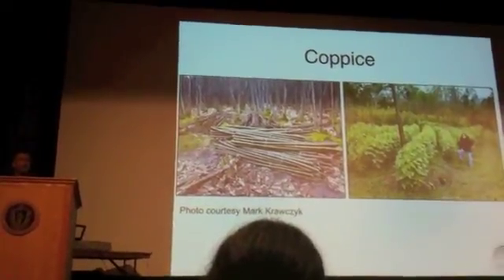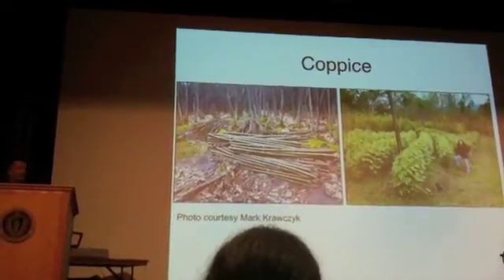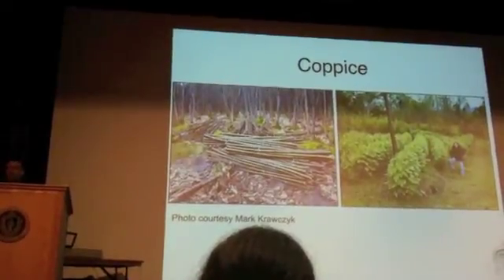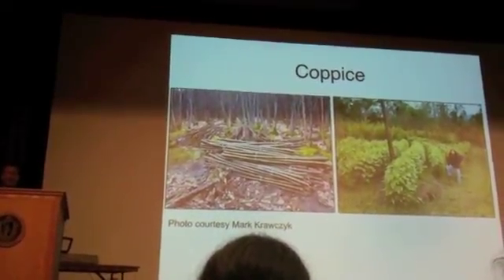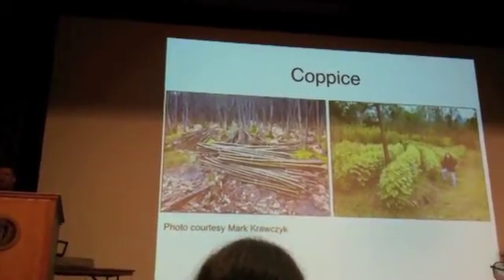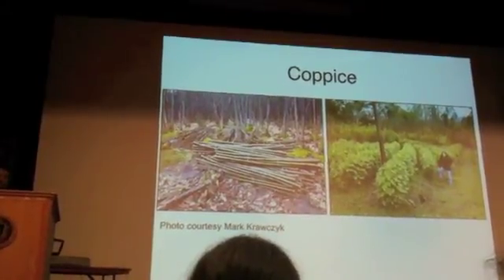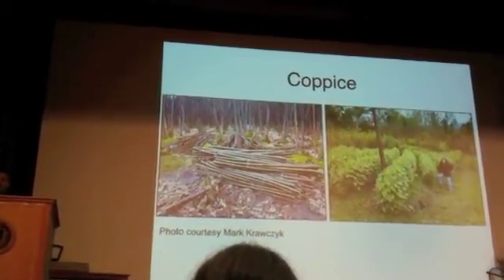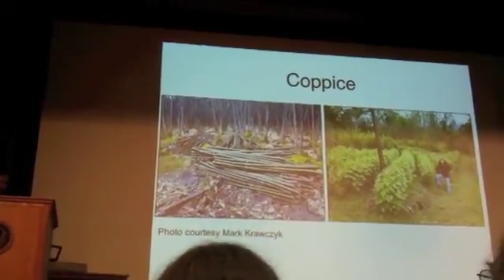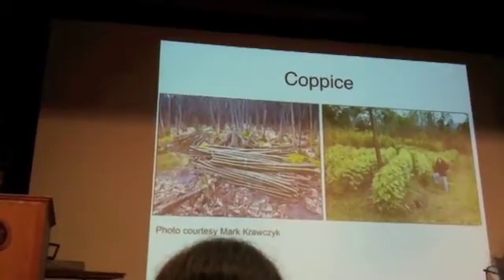Coppicing — there's a great workshop coming up on this Sunday. Coppicing is an ancient technique that appears to have been used in many different regions of the world. Essentially, you cut down woody plants that re-sprout, and use the wood or foliage for various things. On the left, I believe those are chestnut, which can be used for biofuel or for building. On the right, we have the edible leaf mulberry, which is very exciting.